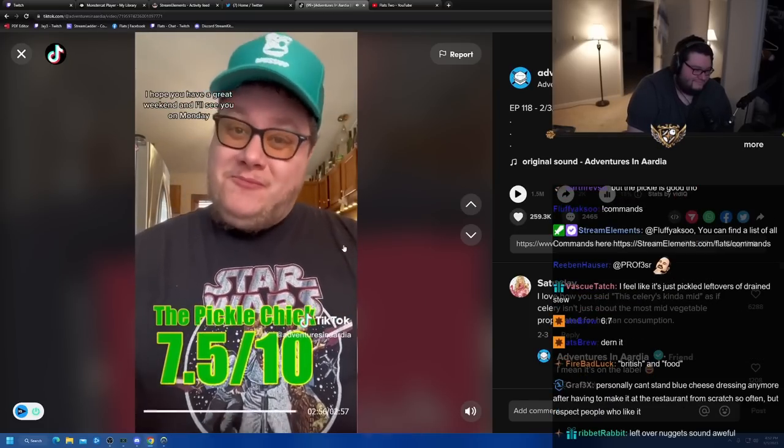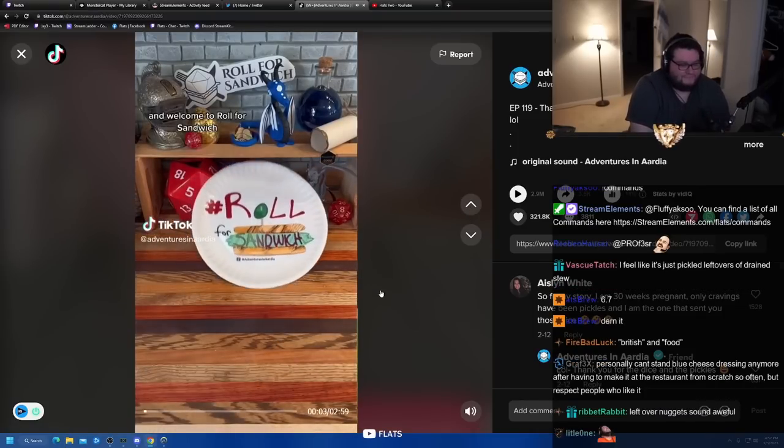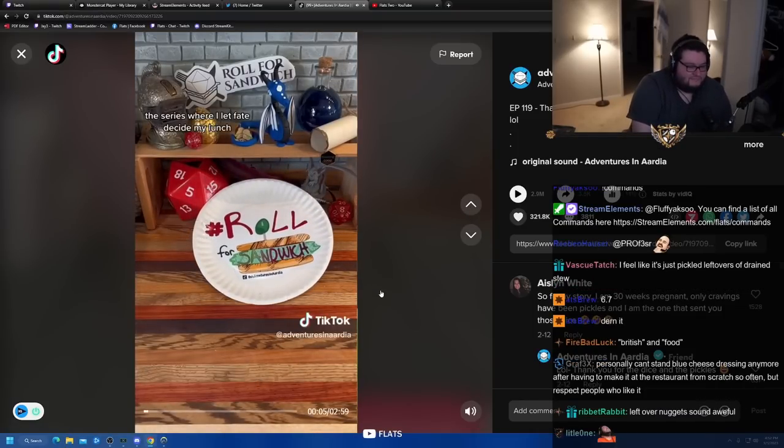Wubba lubba dub dub. I hope you have a great weekend, and I'll see you on Monday. Good afternoon, D&D, TikTok, and beyond, and welcome to Roll for Sandwich, the series where I let fate decide my lunch. Let's go.